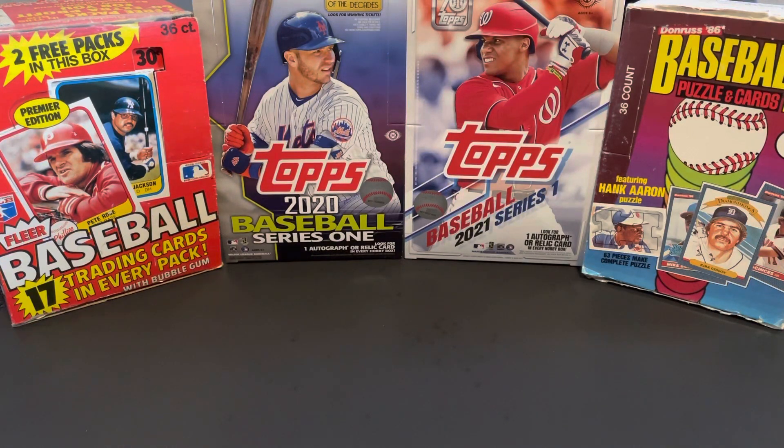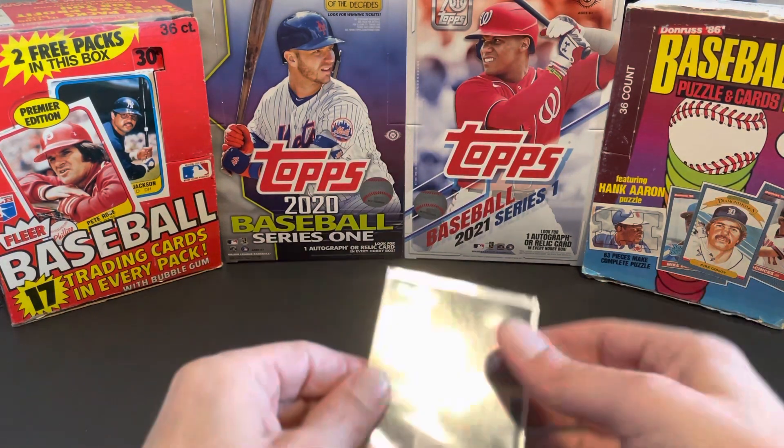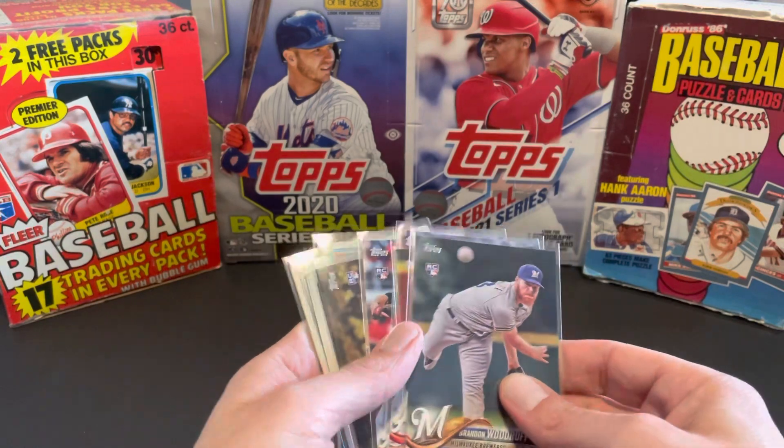Hey, what's going on, everybody? Thank you for coming back for another quick video. Today I'm just going to share a few things I picked up at the local card show over the past weekend.